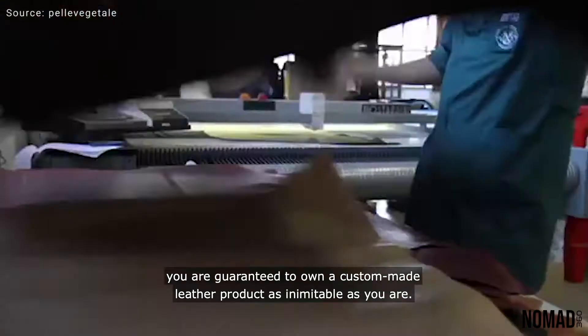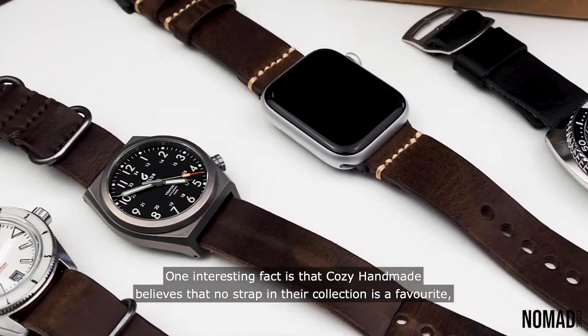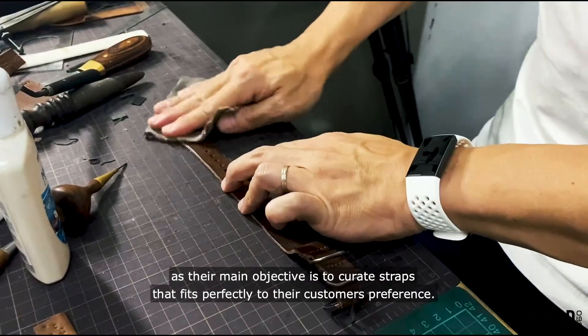One interesting fact is that Cozy Handmade believes that no strap in their collection is a favorite, as their main objective is to curate straps that fit perfectly to their customers' preferences.